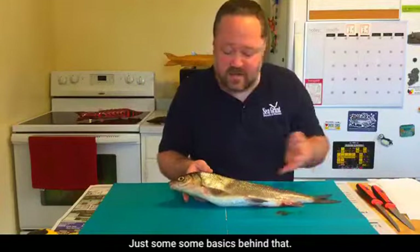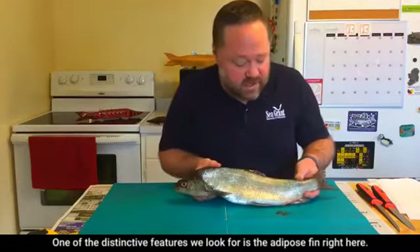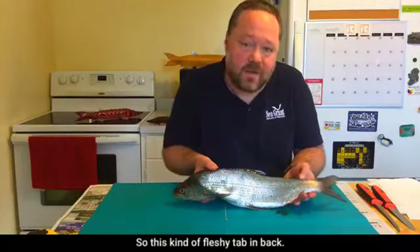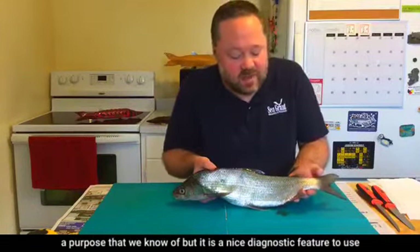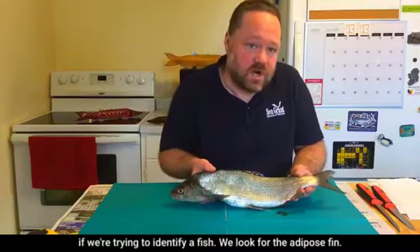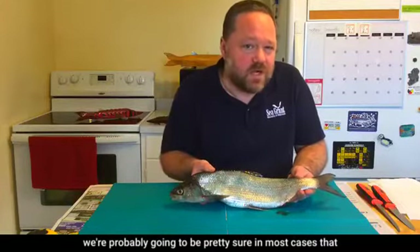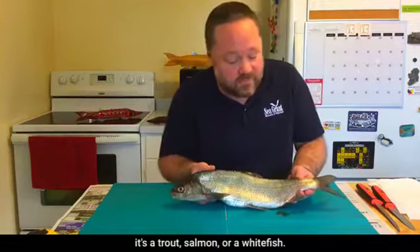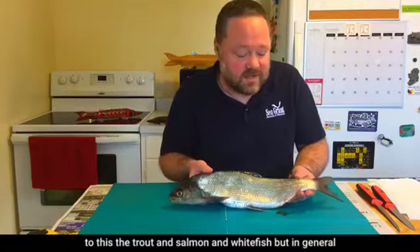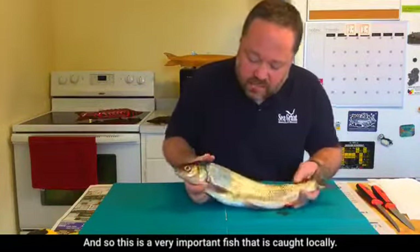Whitefish are closely related to trout and salmon — they're all in the same larger family. One distinctive feature to look for is the adipose fin, this fleshy tab on the back. It doesn't have a known purpose, but it's a useful diagnostic feature. If we see an adipose fin, we can be pretty sure it's a trout, salmon, or whitefish, though there are other species that also have one.